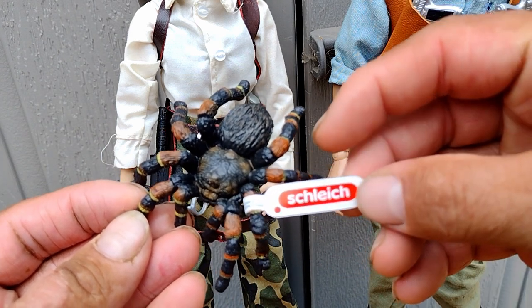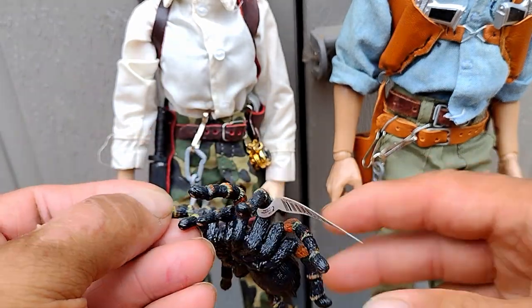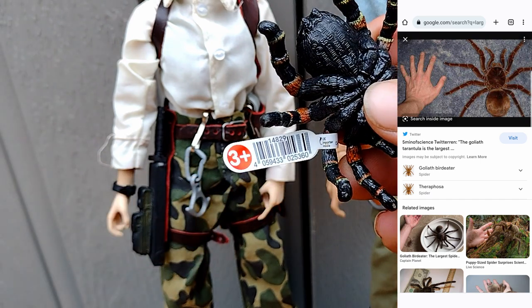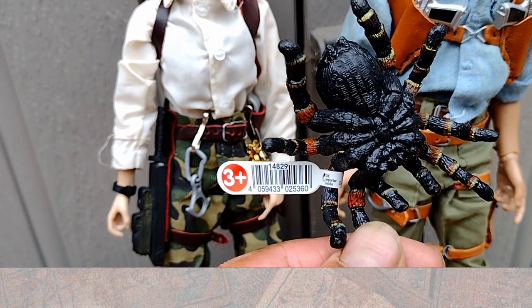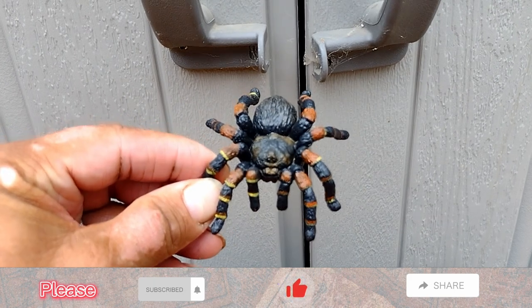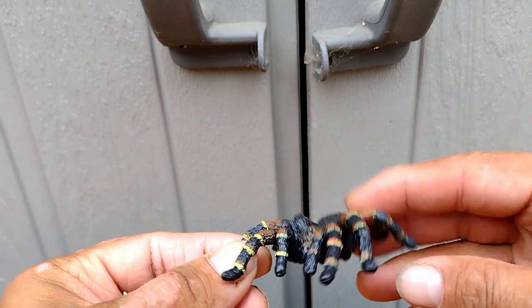Wikipedia has some information about them. The Goliath bird-eater belongs to the tarantula family, found in northern South America. It is the largest spider in the world by mass at 6.2 ounces and by body length at 5.1 inches. The practice of calling these spiders bird-eating derives from an early 18th century copper engraving that shows one eating a hummingbird.